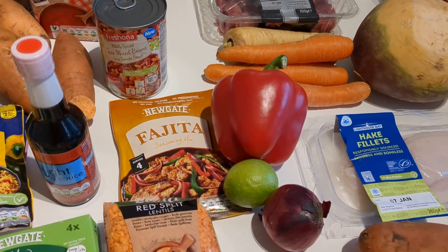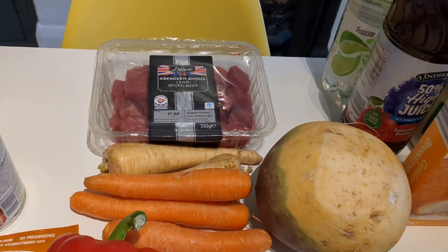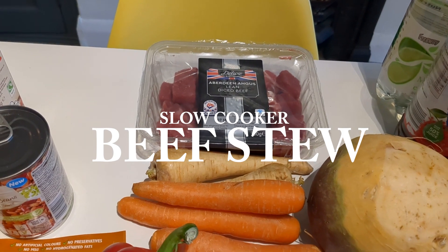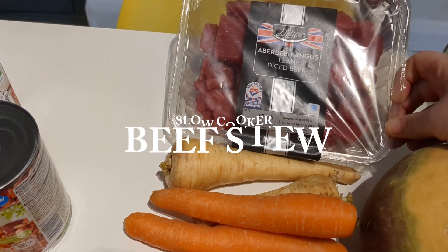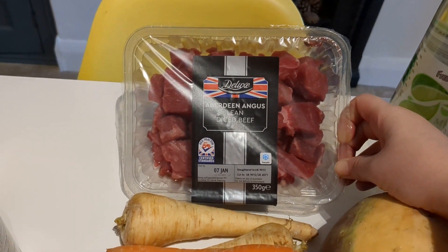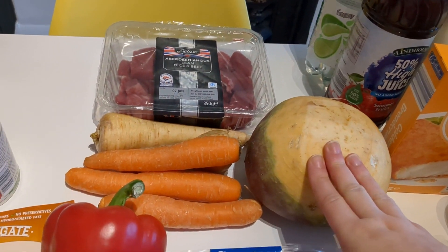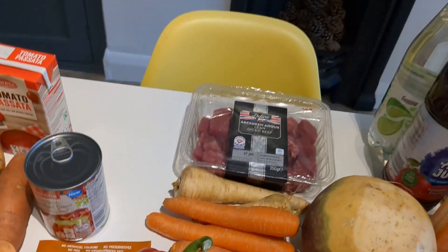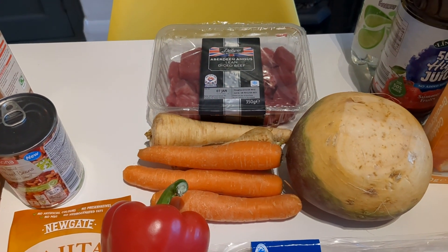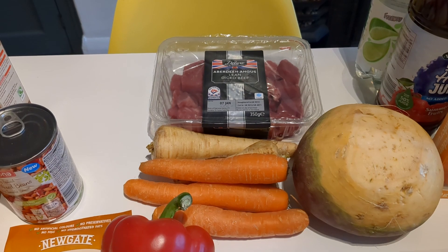We're also doing a slow cooker beef stew, so we've picked up some lean Aberdeen Angus diced beef mince. We're going to do some swede mash with that and throw in some carrots and parsnips as well. It's a really hearty meal — we all love that one, especially on a cold day.